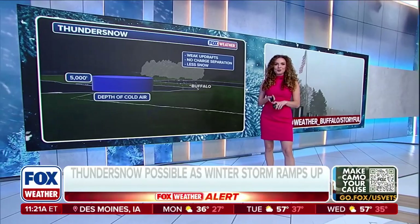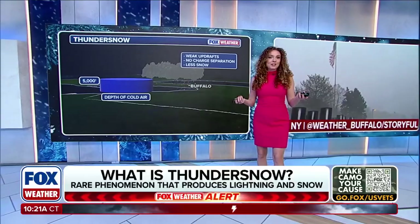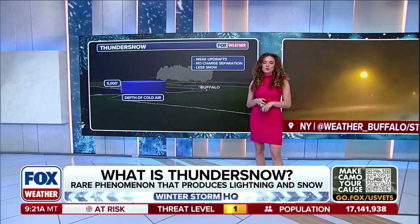Well, thundersnow occurs when a cold, dry air mass sits over a warmer, moist layer of air, which then creates enough instability and upward motion — convection — for electrical charges to build up within the storm clouds.